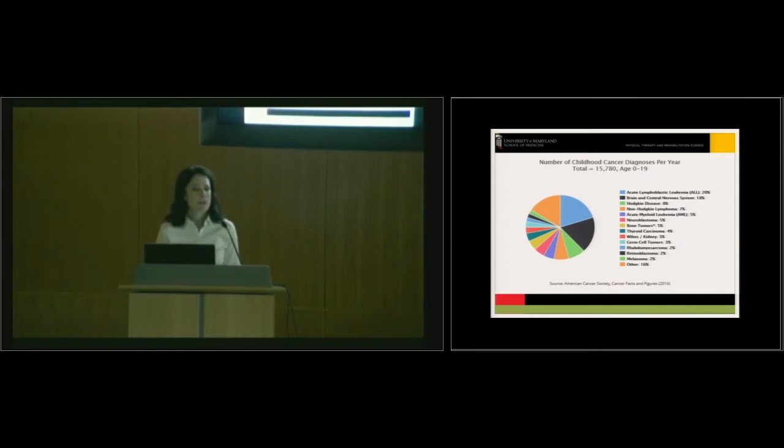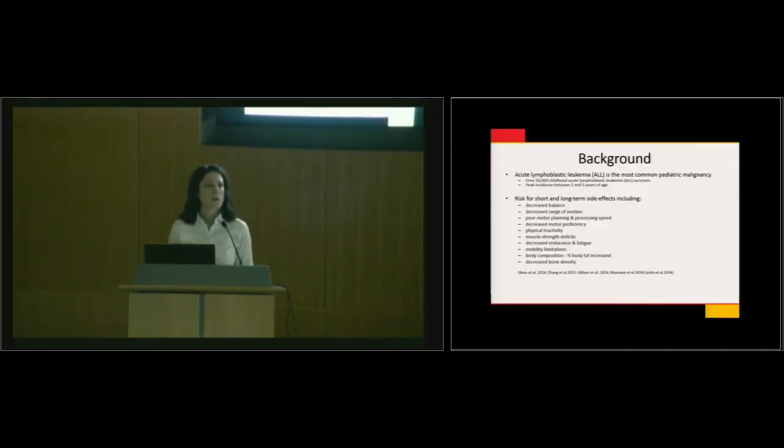The number of children diagnosed with cancer exceeds 15,000 a year. The most common are children with acute lymphoblastic leukemia; others include lymphoma and solid tumors in the CNS and bone. ALL is the most common pediatric cancer, with peak incidence in children between the ages of two and three years. Treatment typically lasts three years for boys and two years for girls, a period when significant growth, development, strength, and endurance gains should be occurring.